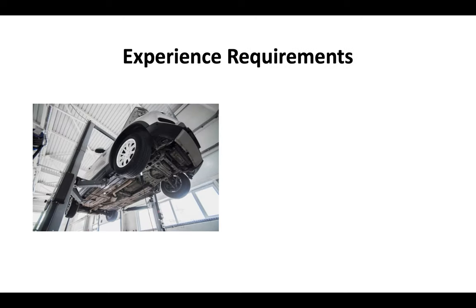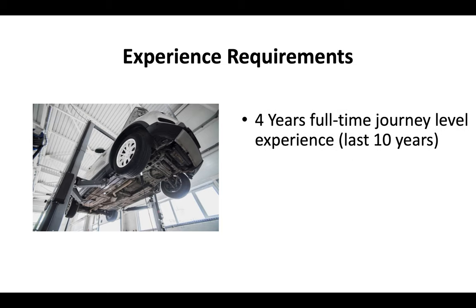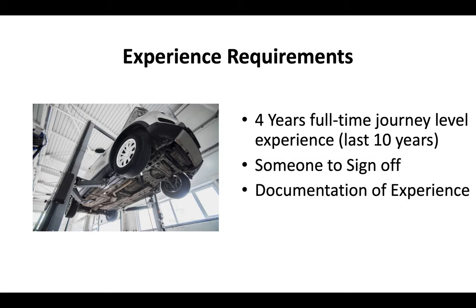The experience requirements for the D21 license are that you have at least four years full-time journey level experience within the last 10 years. You'll need somebody that can sign off and verify that experience, and you'll also need to be able to submit documentation if the CSLB asks.